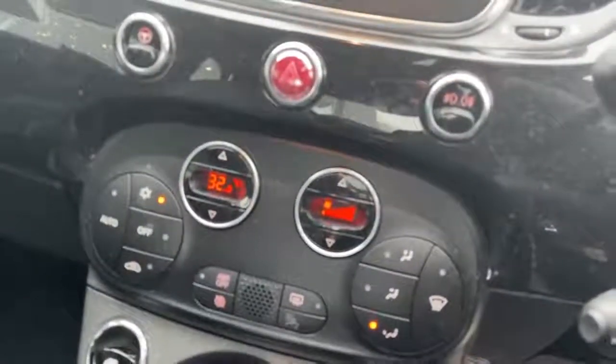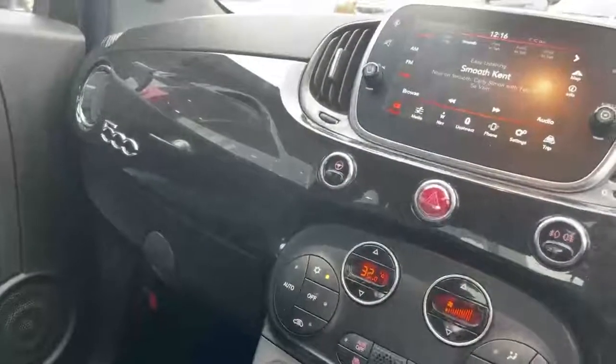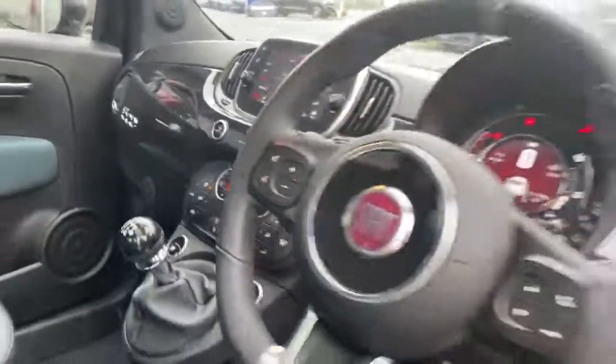Climate control. 6-speed manual gearbox. Two USB ports. Body colour dash and glove box, auto lights, auto wipers, and cruise control.